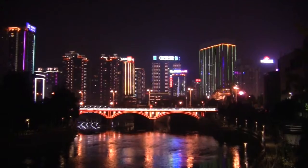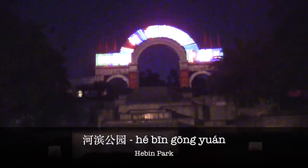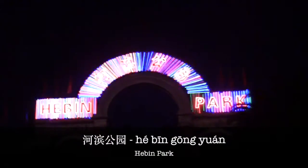Further up the river, you'll eventually come to Hebin Park, Hebin Gong Yuan, which is probably better during the day.